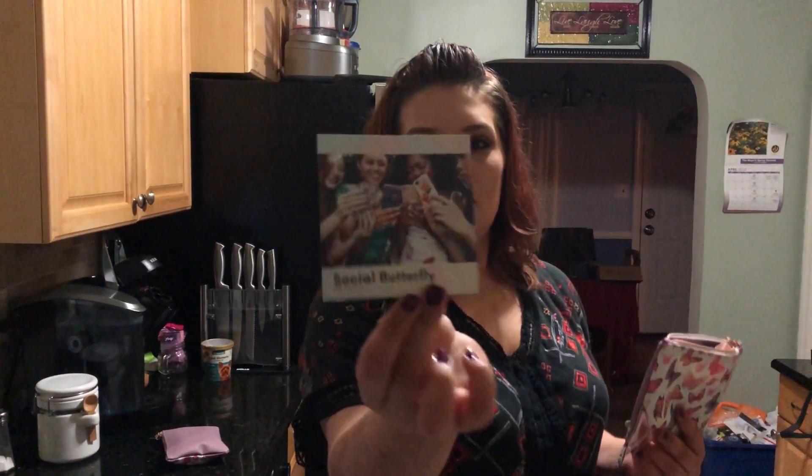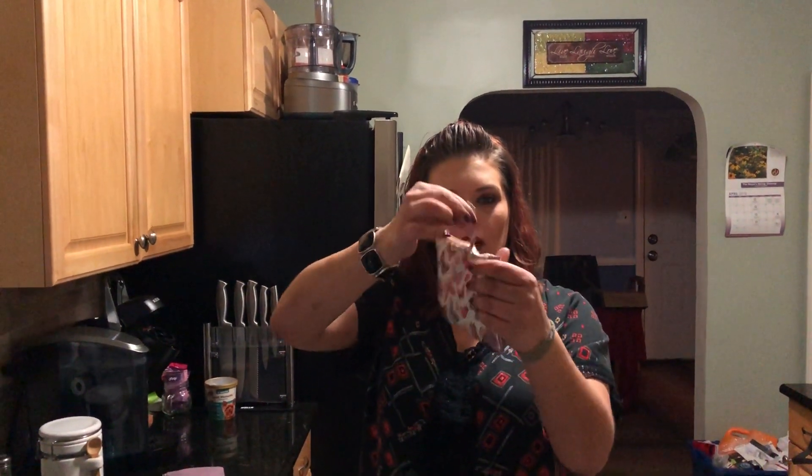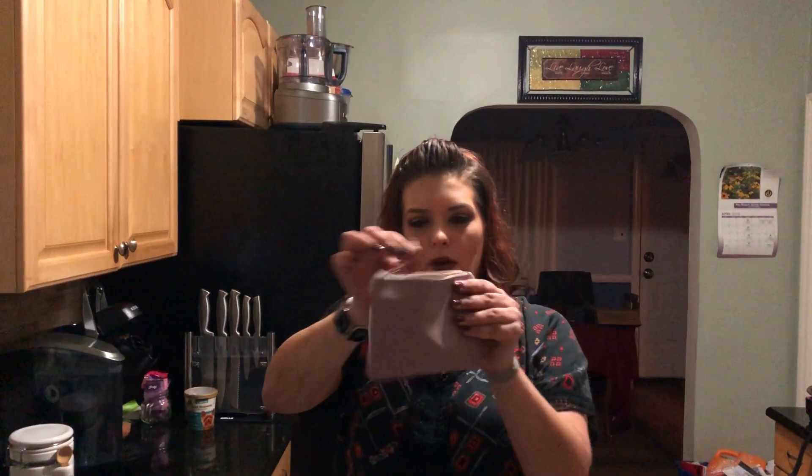This month's theme is Social Butterfly. And I like the bags this month — they don't feel cheap, they feel really nice. The butterflies and the zips open and close really nicely.